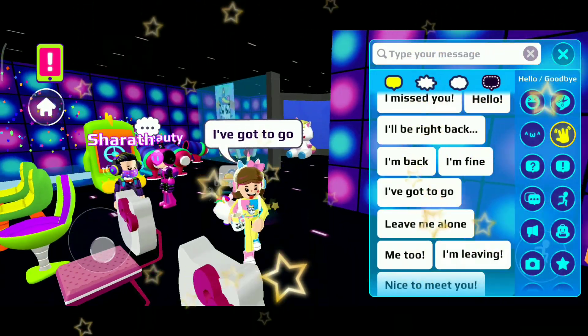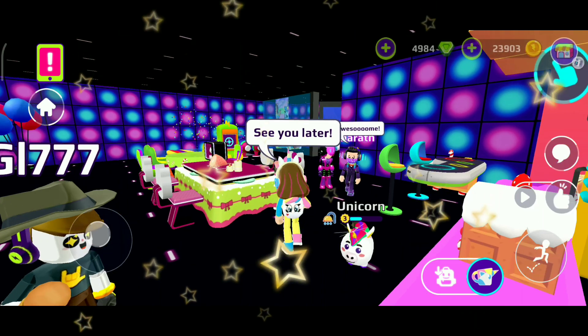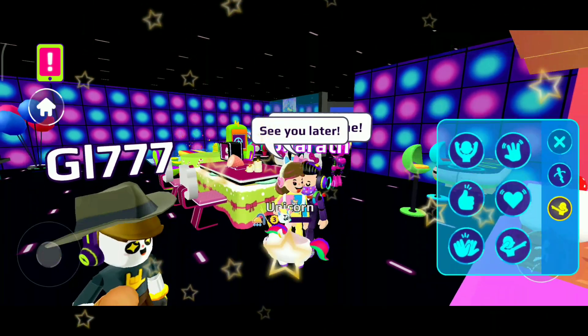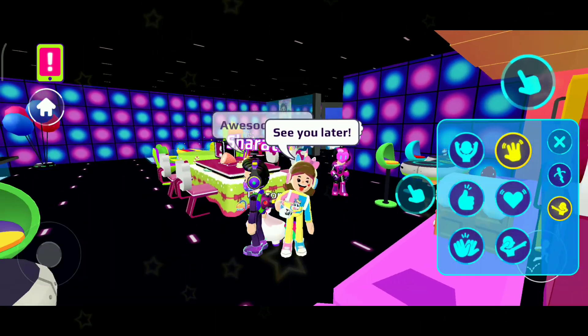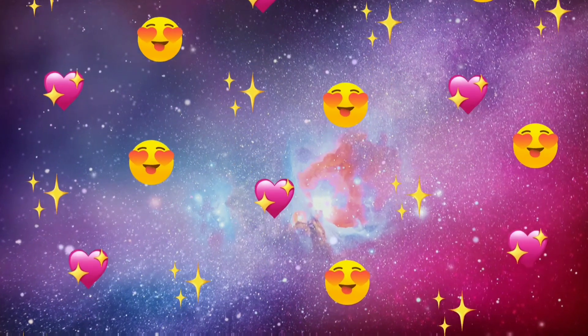I hope you enjoyed this video. If yes, please give a like, subscribe to my channel, and do set the bell icon on all. Thanks for watching, keep in touch, stay safe and bye-bye. Love you guys — see you later in my next upcoming video. Stay safe from corona.